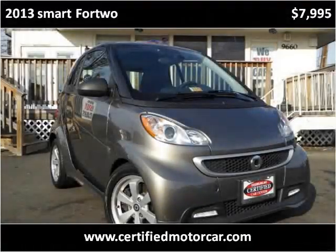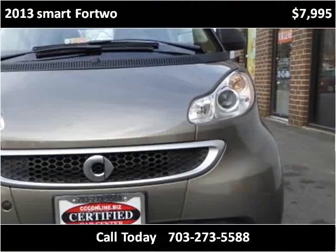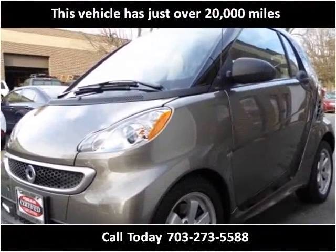This 2013 Smart 4.2 is available from Certified Car Center. This vehicle has just over 20,000 miles.